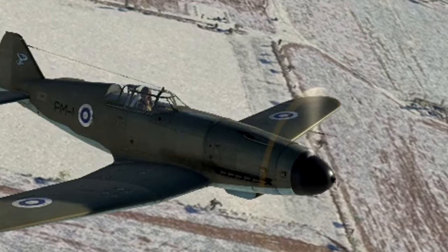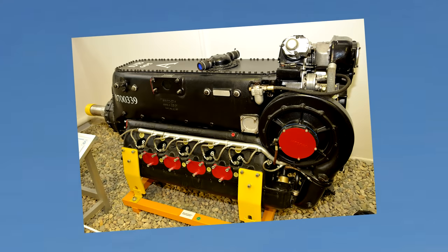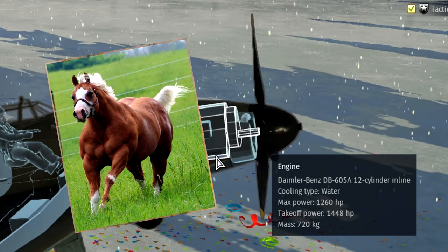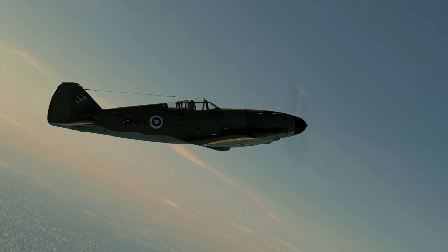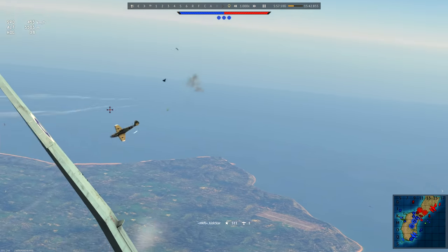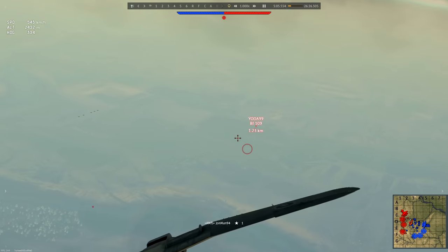For now we begin with the obviously copy-pasted power plant, which comes in the form of our dear old friend the Daimler-Benz 605A1 engine cranking out 1260 horsepower with a maximum of 1448 on takeoff. This allows the Pyörremyrsky to cut through the air at around 620 km/h at an altitude of 5000 meters, which is an impressive achievement for being basically a Messerschmitt G-Series 109 built out of local materials.